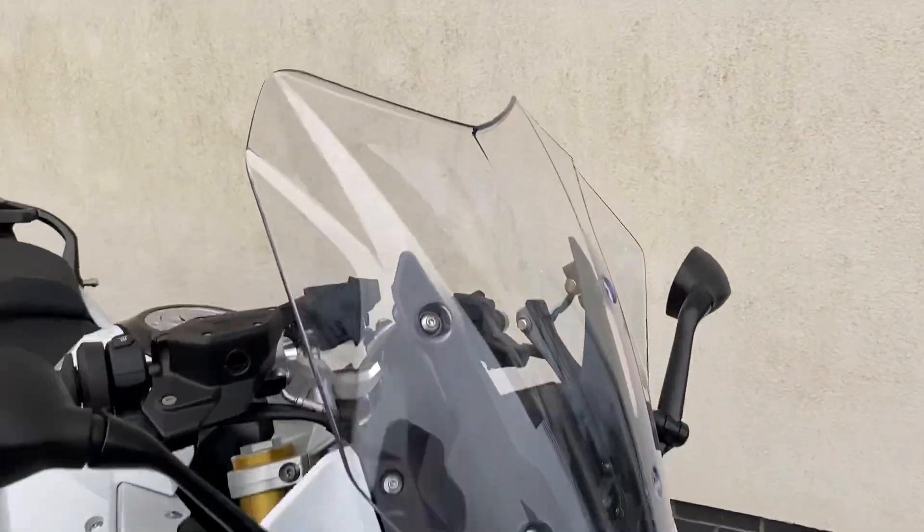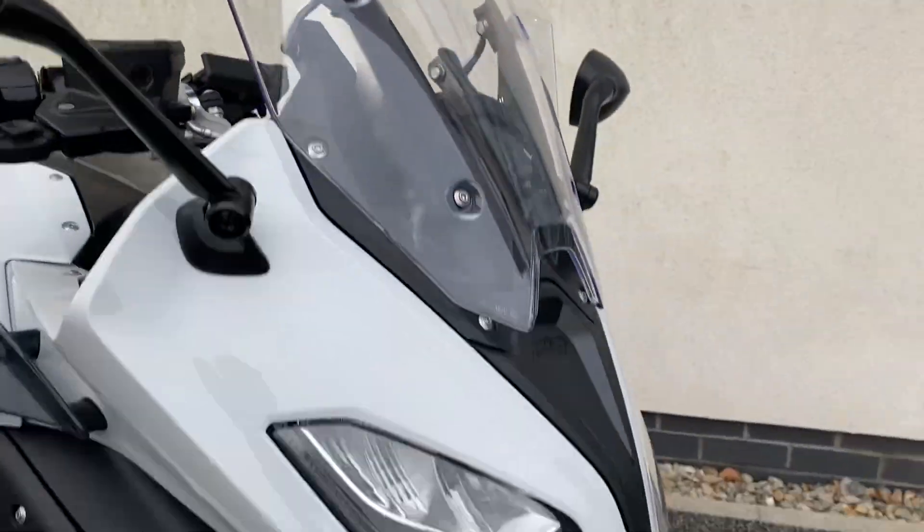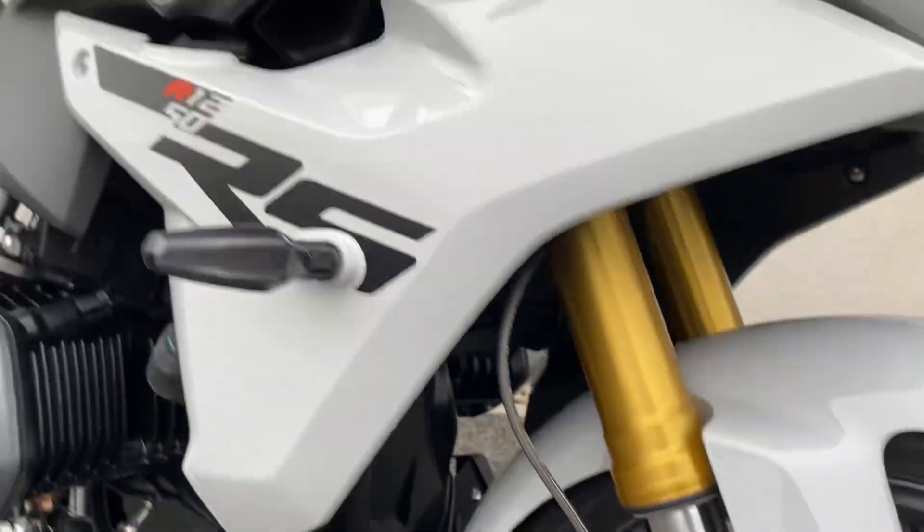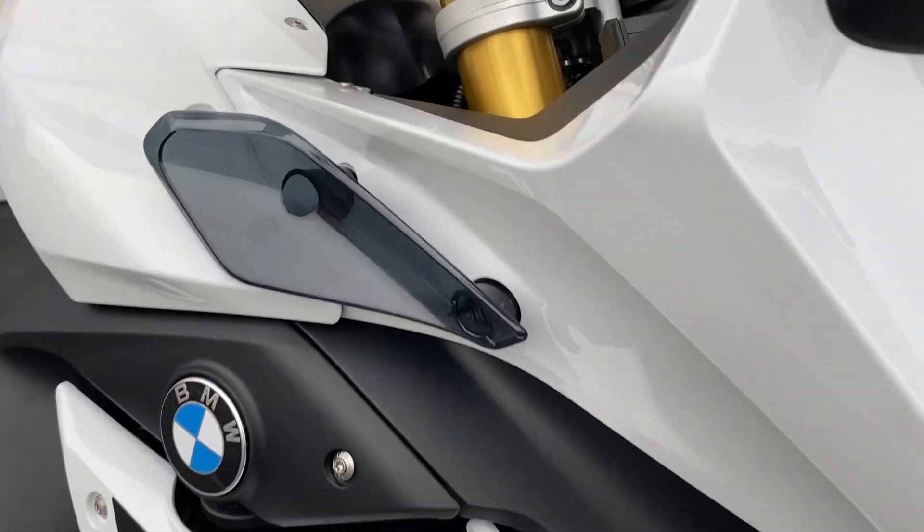Some of the features include the adjustable screen on the front, twin Brembo brakes with plenty of stopping power. I love the graphic here — the little fin looks cool.